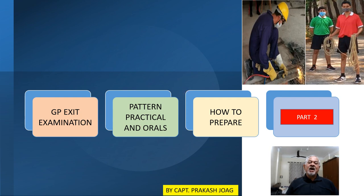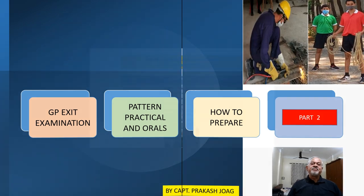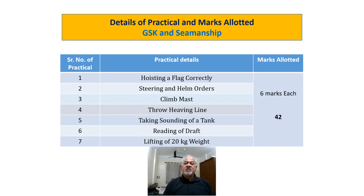Let us see how the practicals are going to be conducted for the exam. There are 10 marks allotted for maintenance of your pocket diary, which you must maintain during your entire training and present to the examiner. For practicals, the first activity is hoisting a flag correctly. You have only 7 flags in your syllabus — not all 26 flags and pendants. The flags are Alpha, Bravo, Golf, Hotel, Oscar, Papa, and Quebec (Kilo). You must learn these 7 flags by heart.